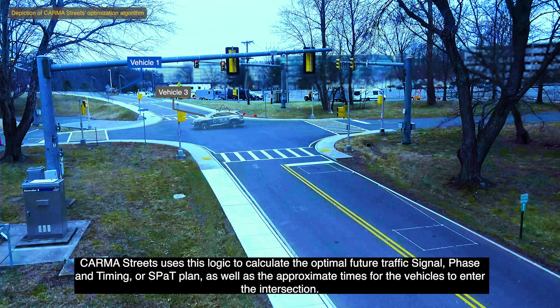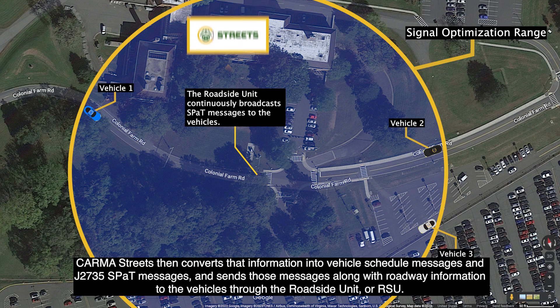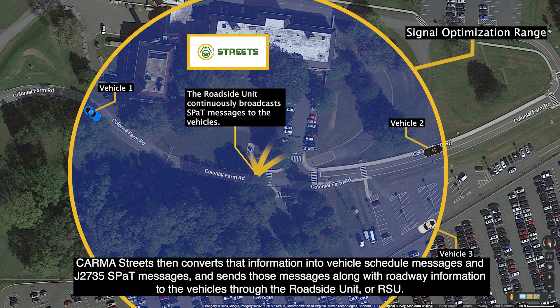Karma Streets uses this logic to calculate the optimal future traffic signal phase and timing, or SPAT plan, as well as the approximate times for the vehicles to enter the intersection. Karma Streets then converts that information into vehicle schedule messages and J2735 SPAT messages and sends those messages along with roadway information to the vehicles through the roadside unit, or RSU.